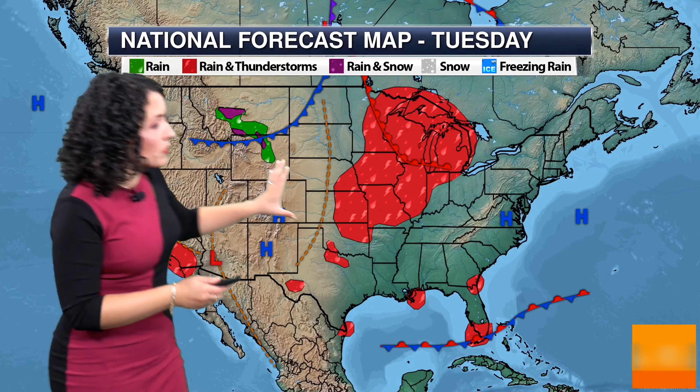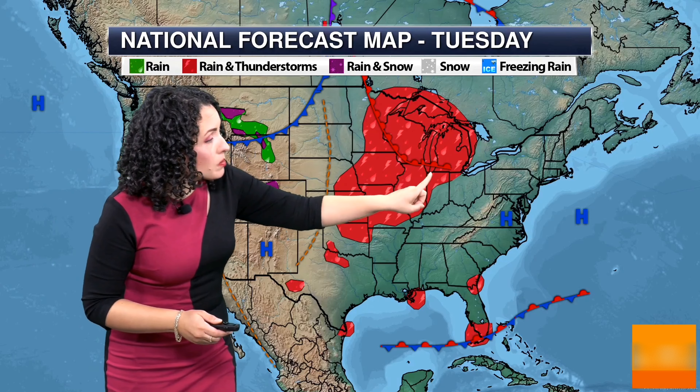As we take a look at our national forecast, we do have warmer than average temperatures across the central part of the U.S. as we have a frontal boundary, a warm front tracking through. Some storms are being generated as a trough moves in, but a cold front is also going to be advancing through the region, and this could be triggering some rounds of stronger storms.